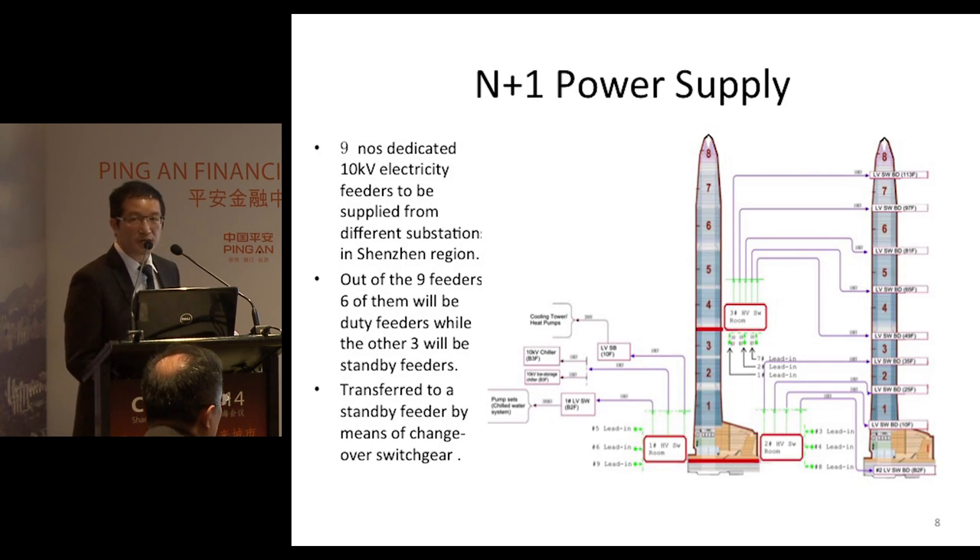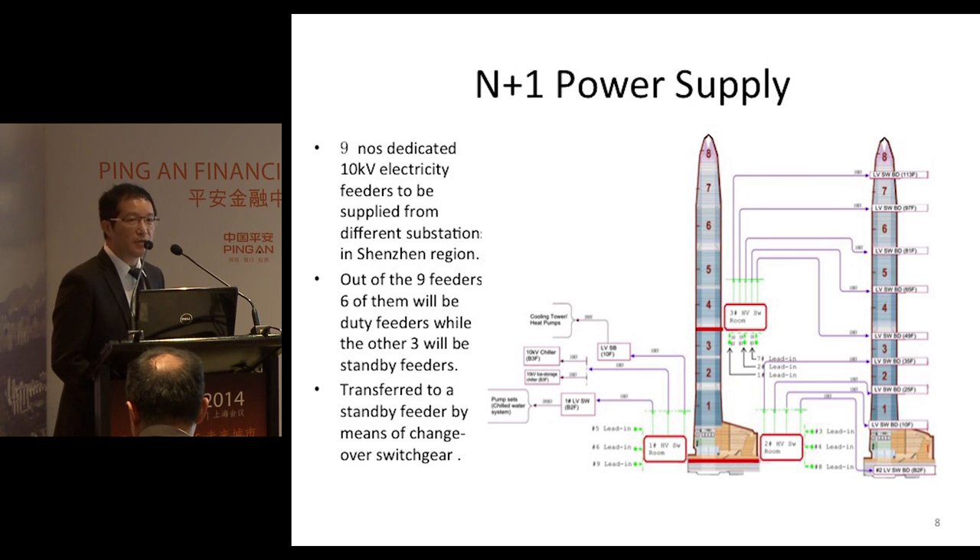N plus one power supply system: N plus one means whenever there is an N power supply, there will be at least one independent backup for the N number of supplies. For Ping An, there will be nine life support units — six of which are duty, and three of which are standby.